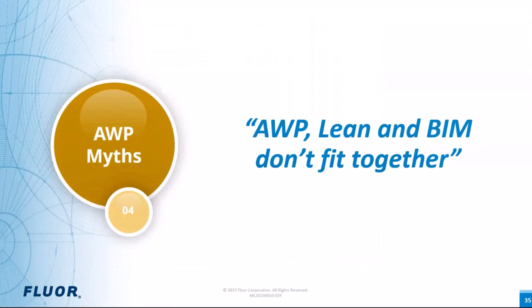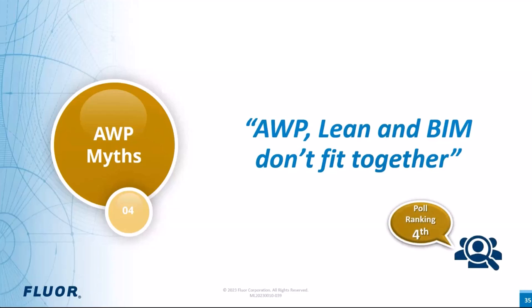The last myth we want to discuss today revolves around three processes originated from distant backgrounds and often misunderstood as exclusive: AWP, Lean, and Building Information Modeling don't fit together. Like the previous myths, we asked participants to select the statement they agreed with most, and this myth ranked fourth place, receiving only 6 percent of the votes. It indicates a low level of agreement, meaning this myth might be fading away and AWP is not seen as exclusive anymore. Regardless of your view, let's examine the details — because this is not true.